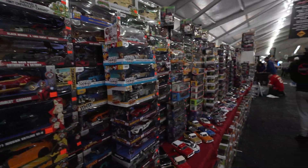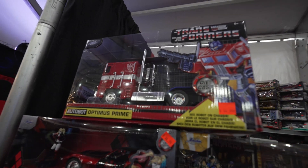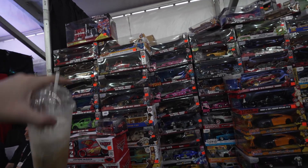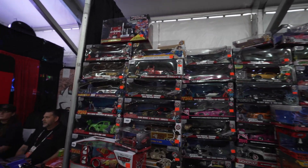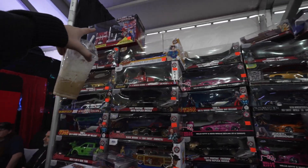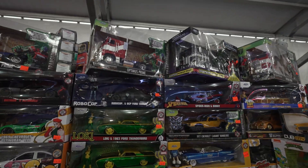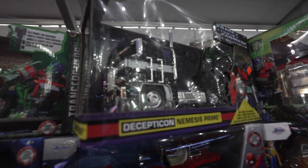So out of all these toys, look at what Matt spotted — boom! I think Paramount Pictures sent me that. Shout out to Paramount Pictures — we did a collab and partnered with them for the Rise of the Beasts giveaway and they sent me a bunch of goodies. So we got Optimus and then Nemesis Prime.